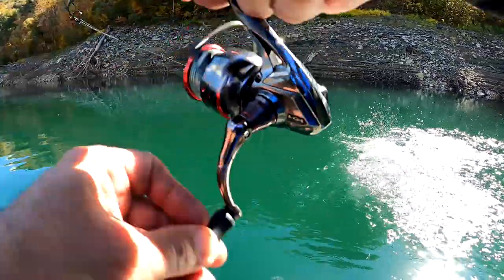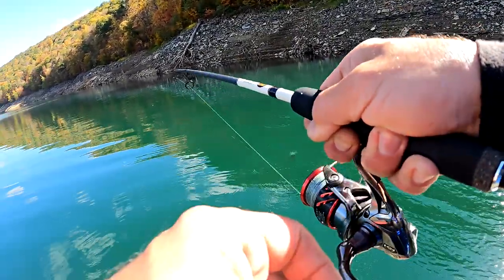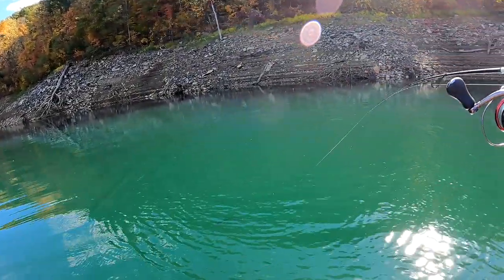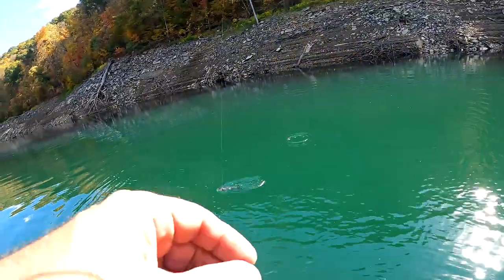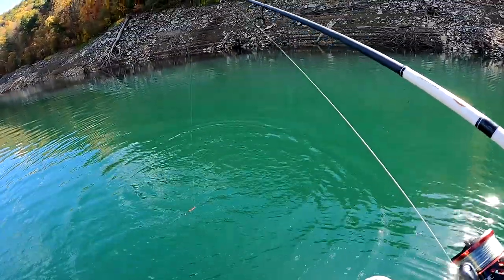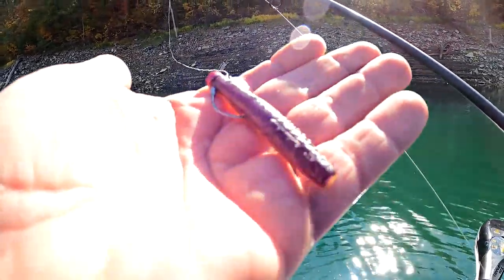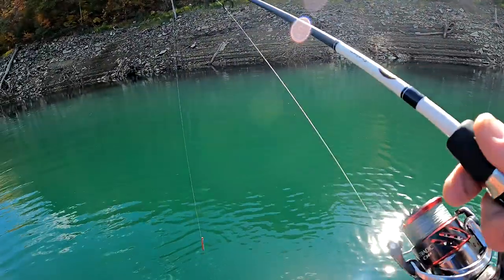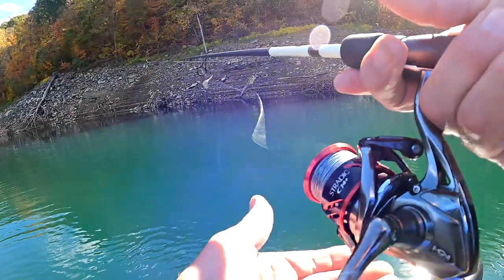Oh my gosh! Hit it on the back, dude. I told you there were species like crazy in here — I'm reeling in the Ned Rig and the third fish is the third species: a great big rainbow trout. Rainbow trout ate the Ned Rig on the way up. Insane! And he gets off. That's two fish lost. I'm not sweating it because I'm going to be catching a whole bunch more. Swimming a Ned Rig in, I haven't moved an inch — and that's three species with four or five casts.